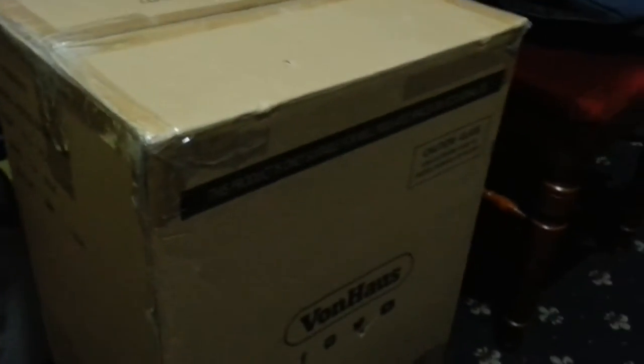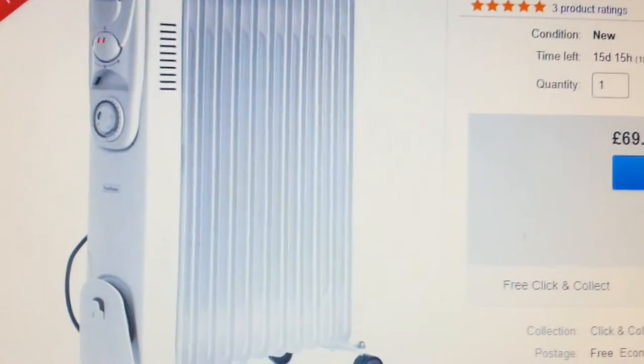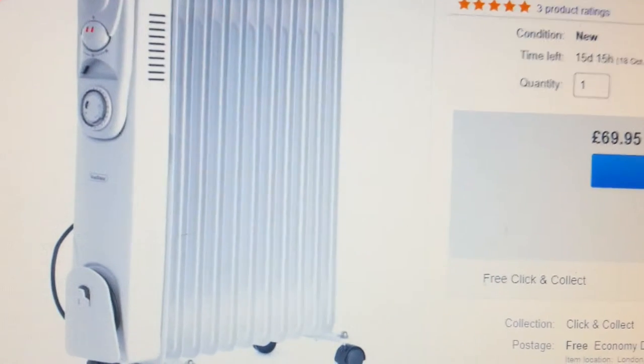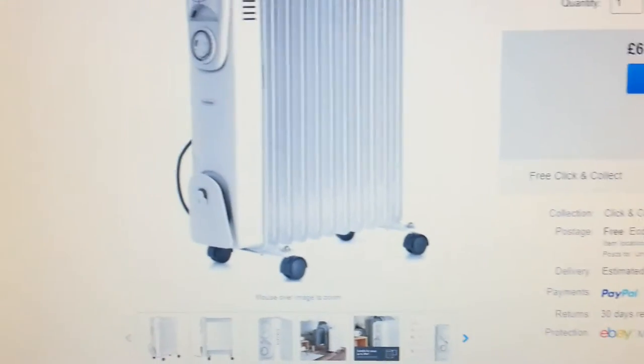This package here, sitting on the floor, was what arrived at my address. Meanwhile, a different type of radiator — a stove radiator — was sent to the buyer's address. As soon as the buyer received it, he immediately raised a return issue with eBay.